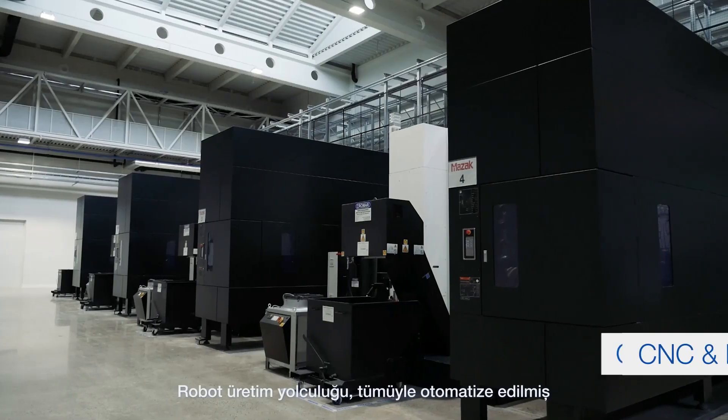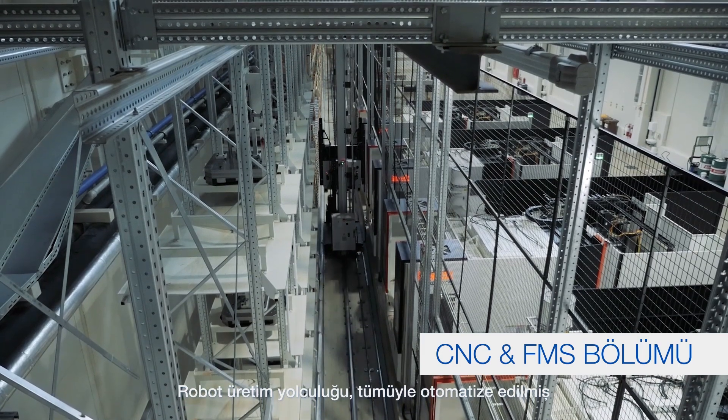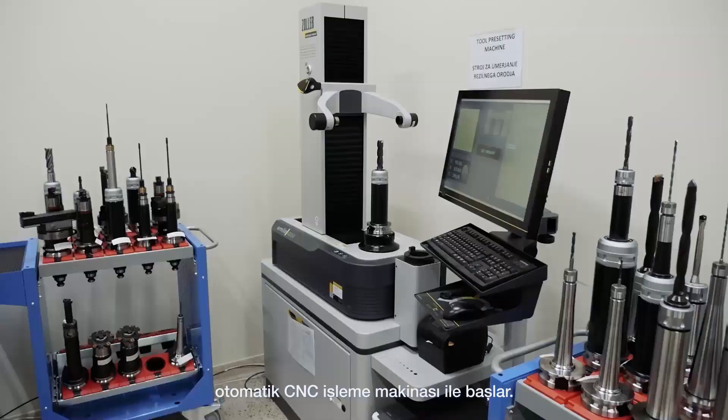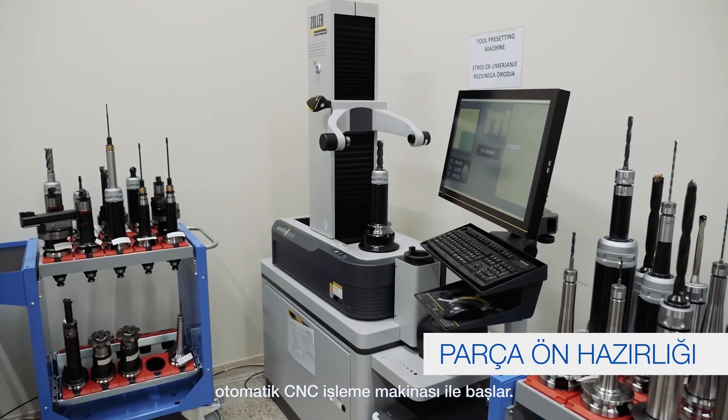The robot production journey starts with raw material input and automated CNC machining, supported by a highly efficient and fully automated manipulating system.